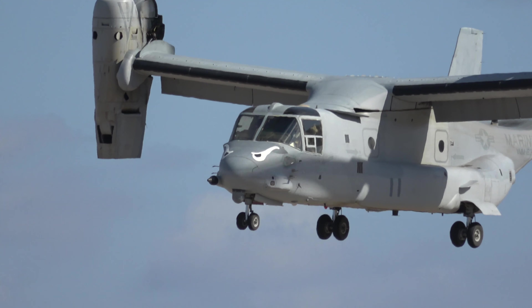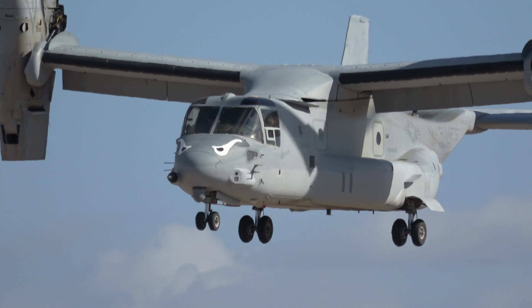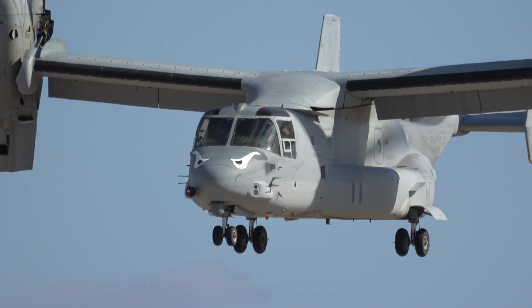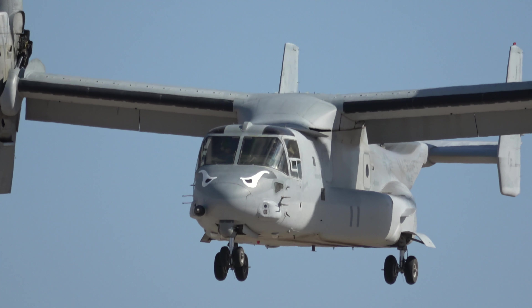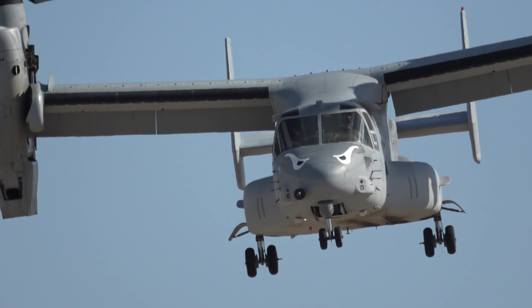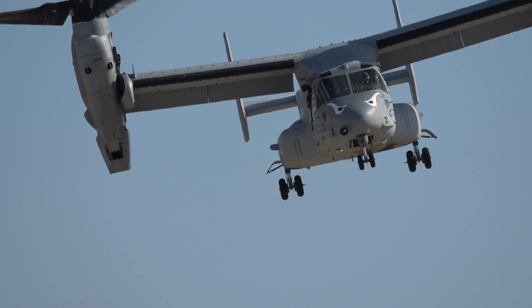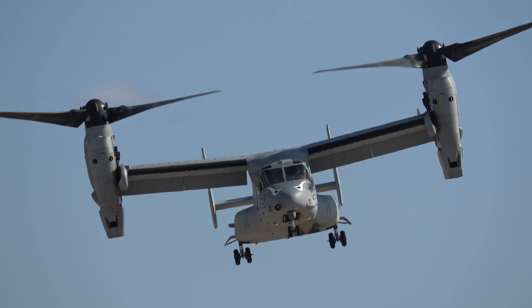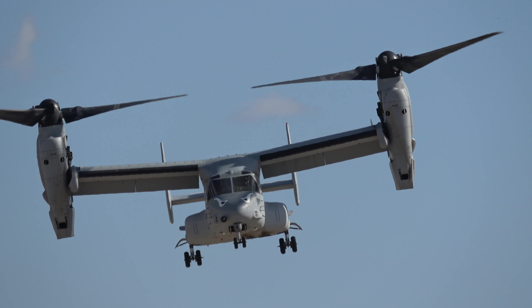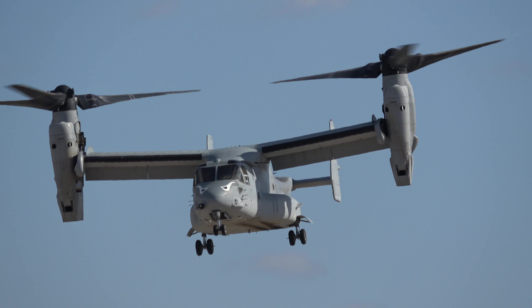One of the advantages of the Osprey is that it has forward speed much faster than that of a helicopter. Without getting knee deep in the weeds of aerodynamics and physics, there is something called retreating blade stall, which will limit the forward speed at which a helicopter can travel.